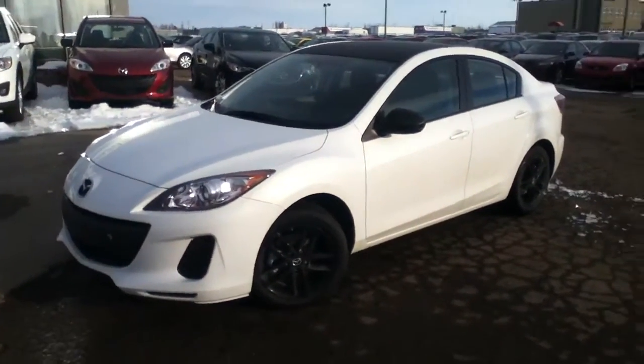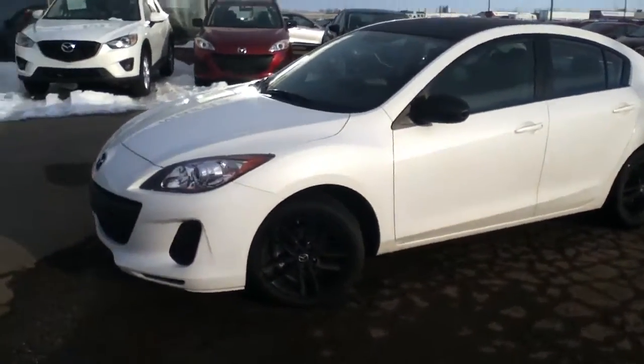Hey Rob, it's Alex here from LA Mazda. Just want to send you a quick video of the Mazda 3, the carbon fiber edition.